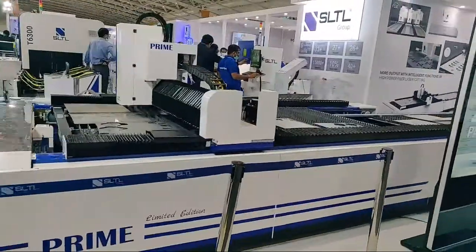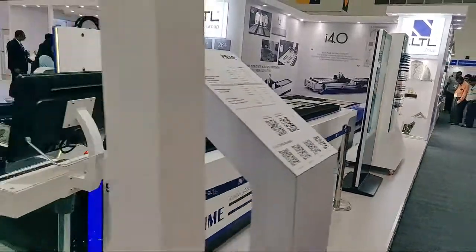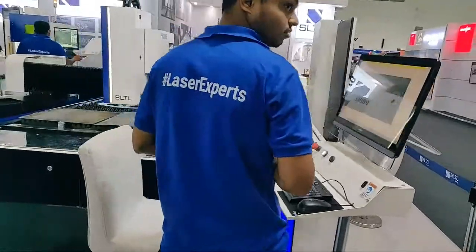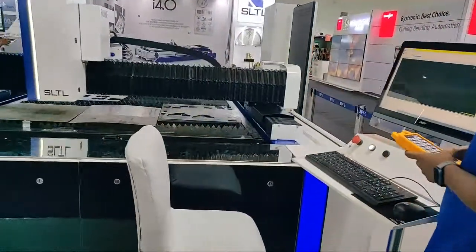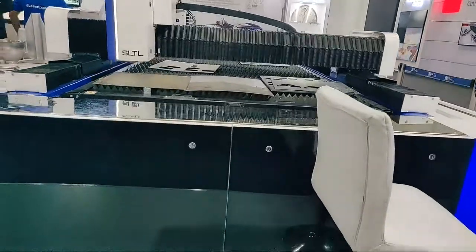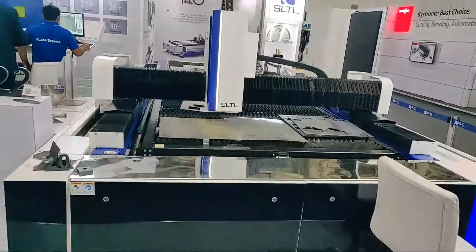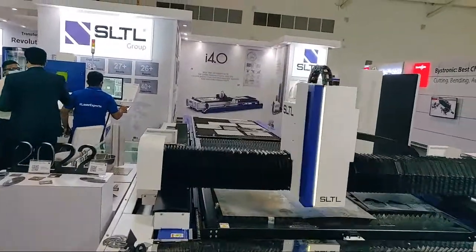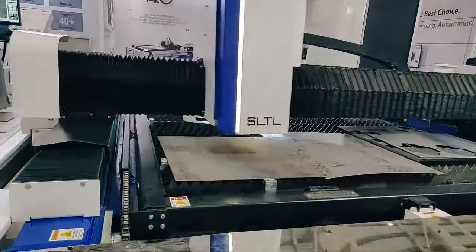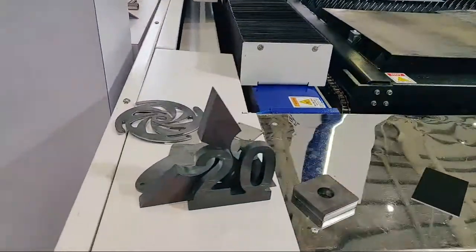Moving forward, we have the fiber laser cutting machine Prime, designed considering modular product architecture. This supersonic machine starts from one kilowatt and can be upgraded up to six kilowatt and higher. The most fascinating feature is it can be equipped with a rotary attachment, providing a one-stop solution for 2D sheet cutting with a tube or pipe extension.